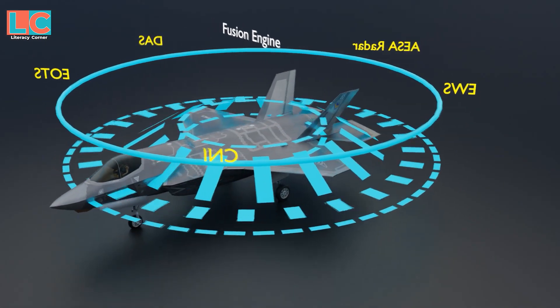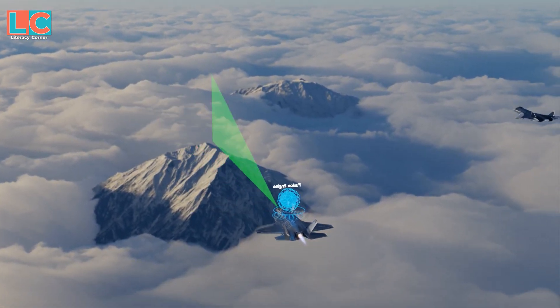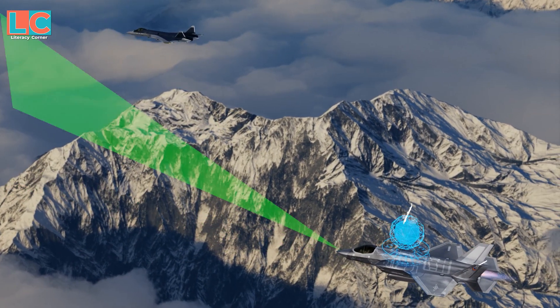All these sensors are controlled by what is called the fusion engine — an artificial intelligence system. For example, when the fusion engine recognizes that a DAS track is in range of the radar, it tells the radar to look at it too.